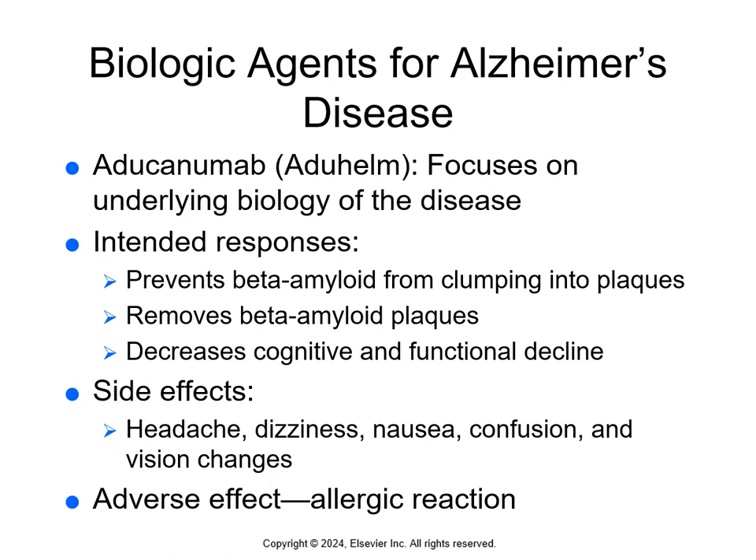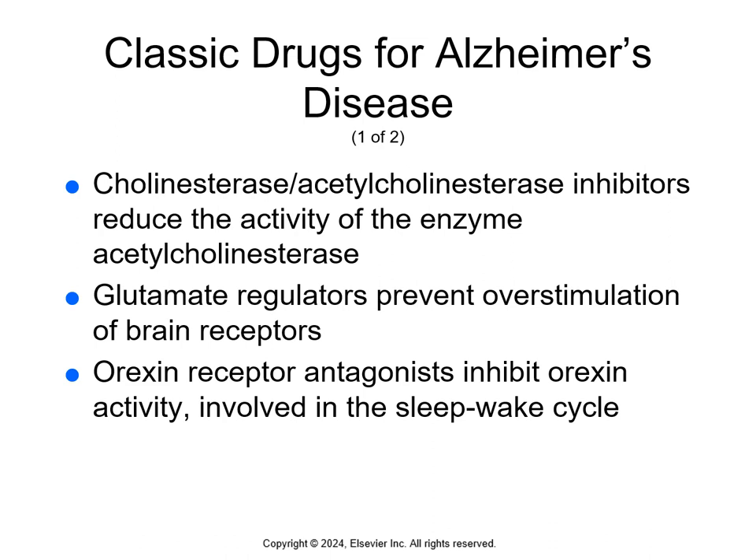Side effects of biologic agents include headache, dizziness, nausea, confusion, and vision changes. Allergic reactions are the major adverse effect — anytime we have biologics, anaphylactic shock is definitely a significant adverse effect. No drug has been developed that will protect neurons from the changes that occur with Alzheimer's disease, but we do have drugs that can help slow the progression.